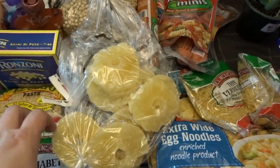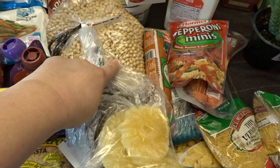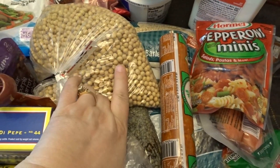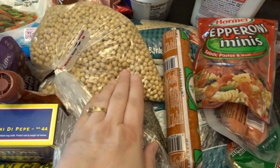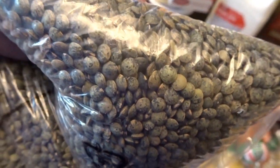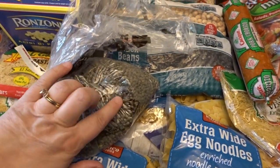I picked up one beef pot pie for myself — I sometimes like those for lunch. From the bulk section I got my favorite dried pineapples for snacking — they were pre-bagged. I also got a big bag of soybeans; my local store doesn't carry basic dried soybeans and I have a couple of recipes I want to try. From the bulk section I also got French green lentils — a little different color from standard lentils — I thought they'd be fun to try out.